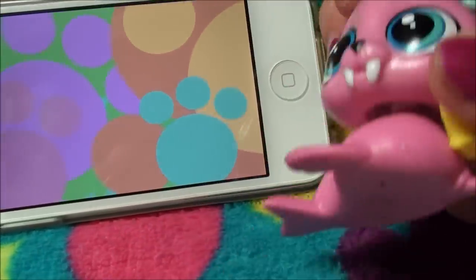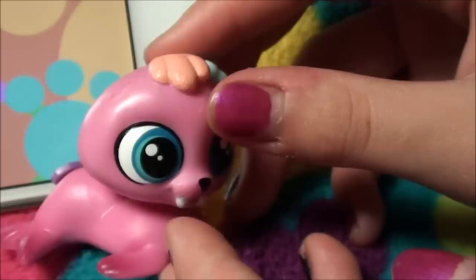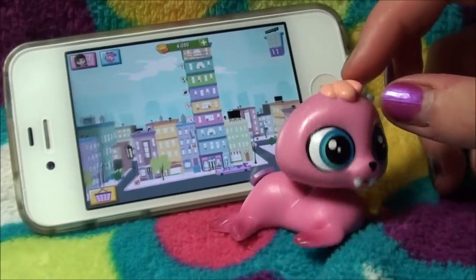Wallace is now in the LPS Your World app by using your scanner. Right now it's just loading. Thanks for watching you guys. Bye! My BFF is an LPS — I have other friends but they're the best.